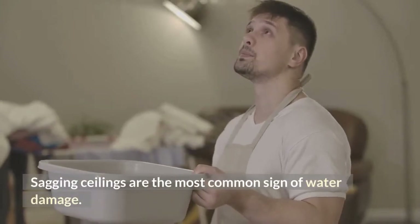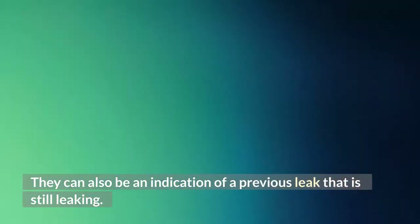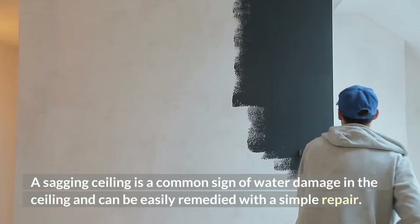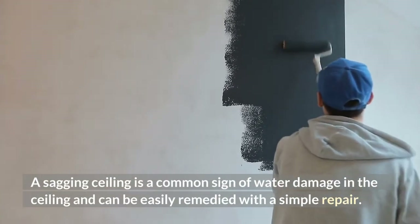Sagging ceilings are the most common sign of water damage. They can also be an indication of a previous leak that is still leaking. A sagging ceiling is a common sign of water damage in the ceiling and can be easily remedied with a simple repair.